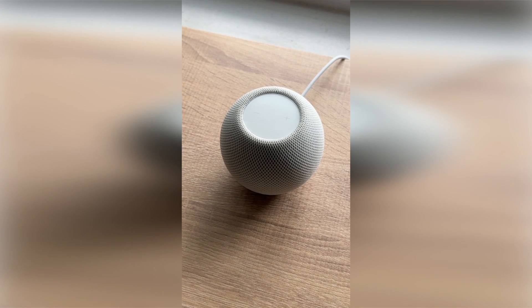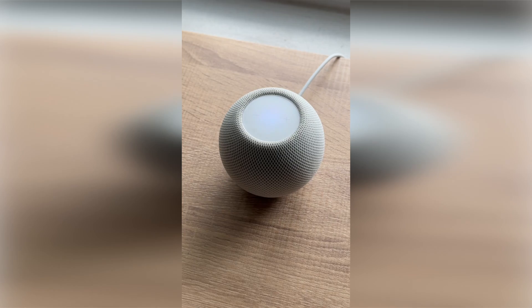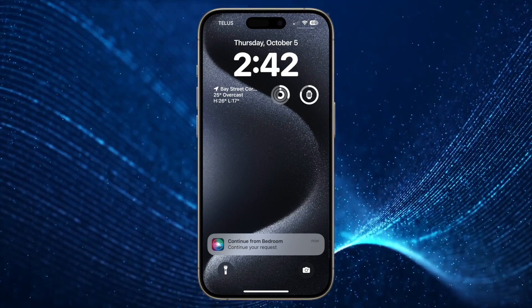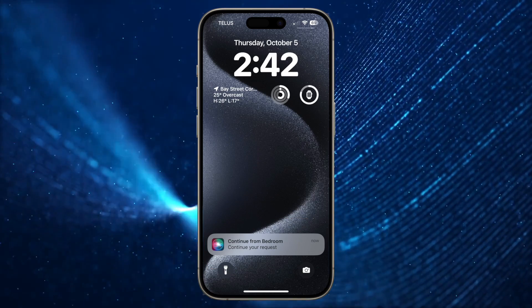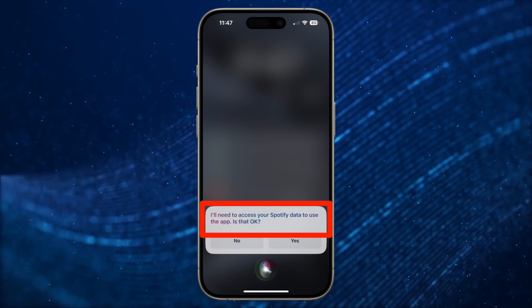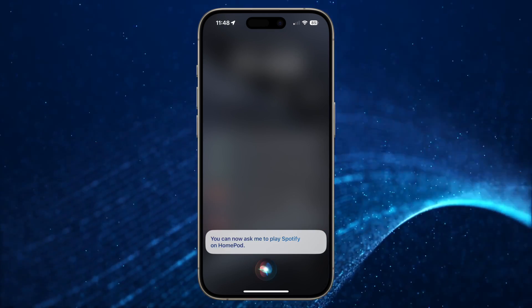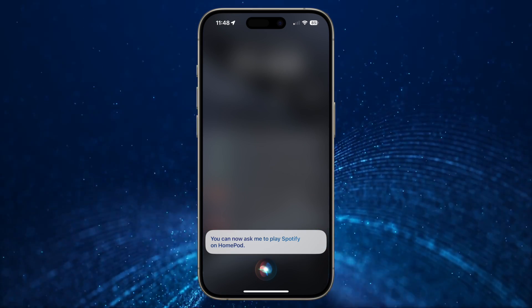From your HomePod, just say 'Hey Siri, play music from Spotify.' She'll say you'll need to continue on your personal device. Then on your iPhone, there will be a notification from Siri that says 'Continue your request.' Tap the notification and it will ask 'I'll need to access your Spotify data to use the app — is that okay?' Tap Yes, and she'll respond with 'You can now ask me to play Spotify on HomePod.'